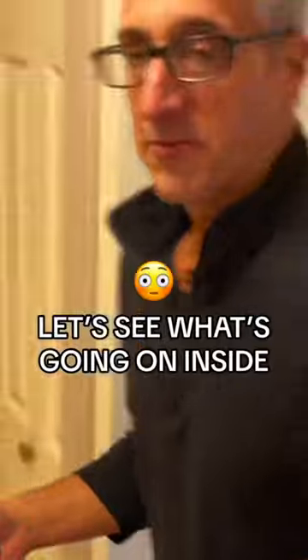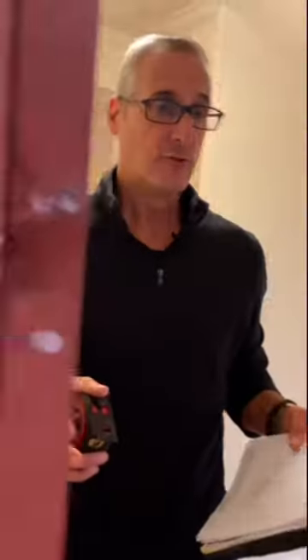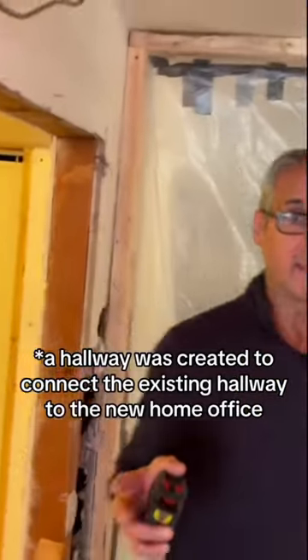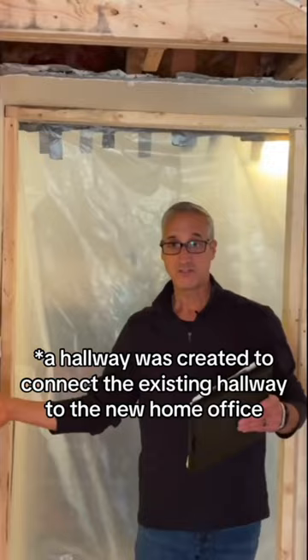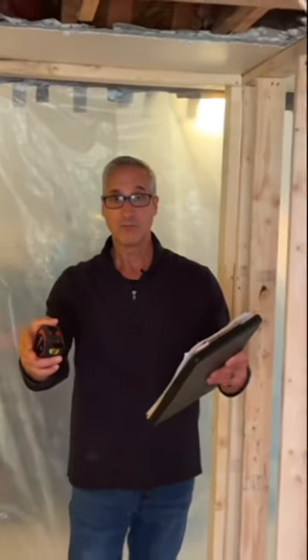So we're finally upstairs at the Green Lane Project. We're in the existing hallway, and now we're going to walk into the new hallway, which we've created, which now connects the existing bedroom and downstairs to the new second floor office.